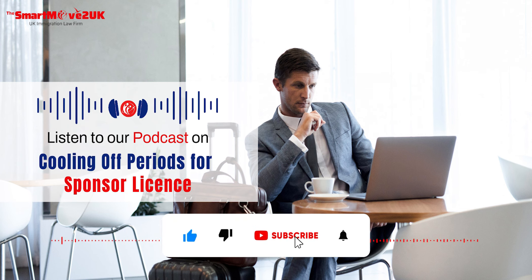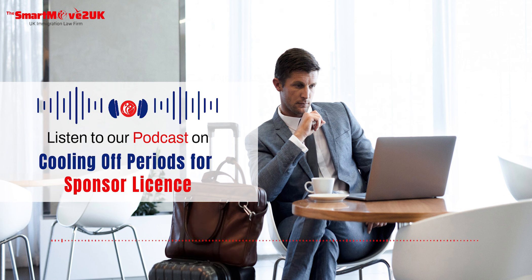Thank you for listening to this podcast. If you found this episode insightful and helpful, don't forget to hit like and subscribe to our channel.